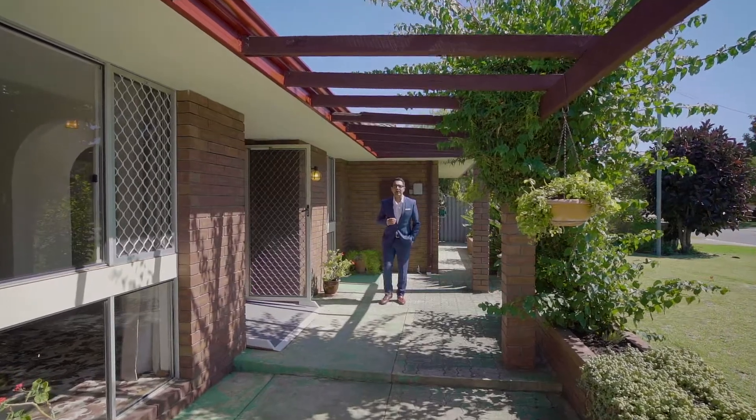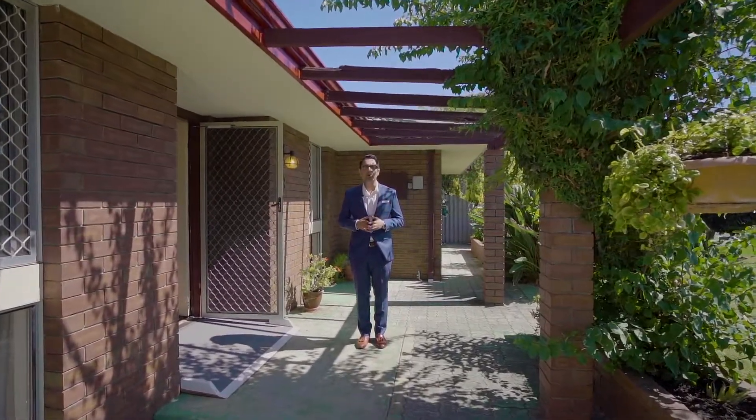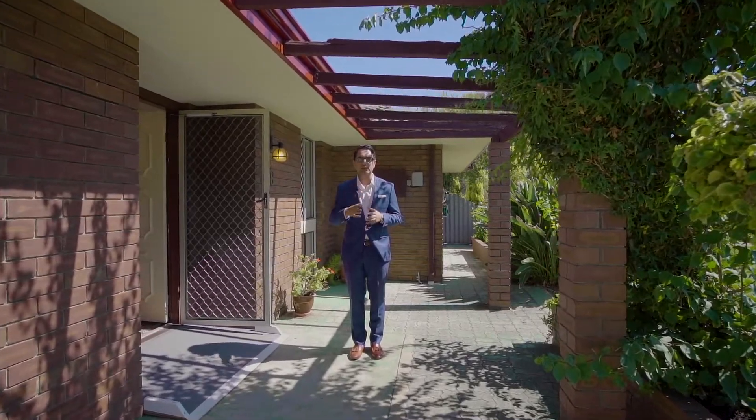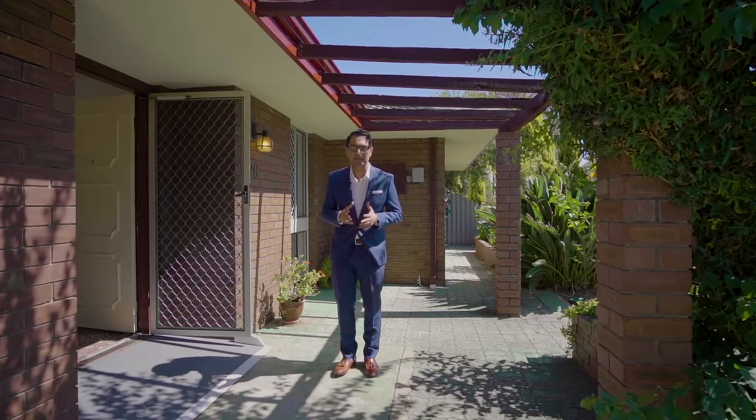For those that appreciate a great family living in a great neighbourhood and need a big workshop, look no further. I'm Shabazz from LJ Hooker Thornley, and welcome you to 28 Schillington Way here in Thornley. Let's have a look.